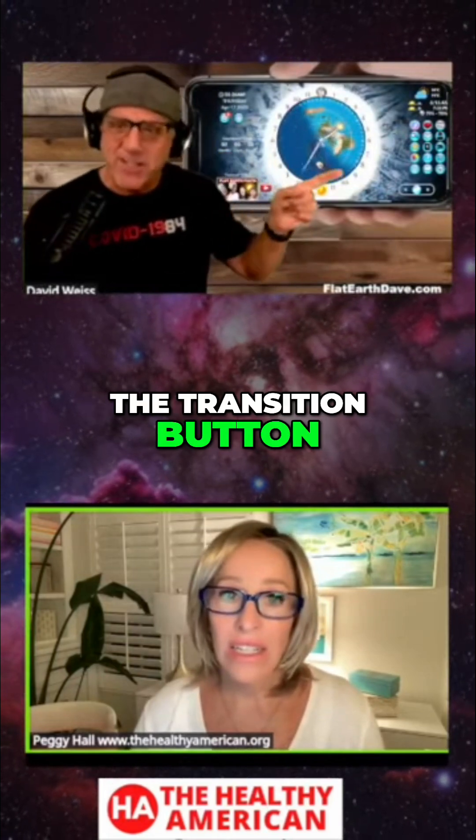I forgot to hit the transition button. So the sun goes around once every 24 hours and keeps track of the hours in the days.